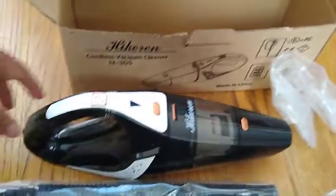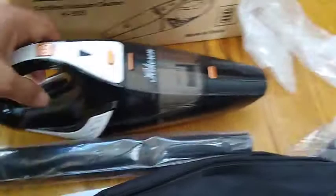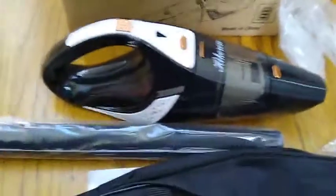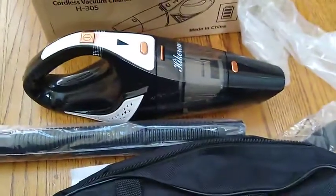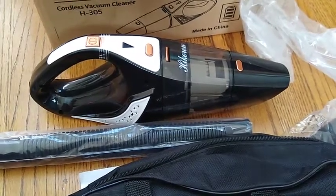I've used it once so far and it has held the power pretty solid and is very easy to clean. So far I'm pretty happy to have it around when you need to clean your car quickly. Thank you.